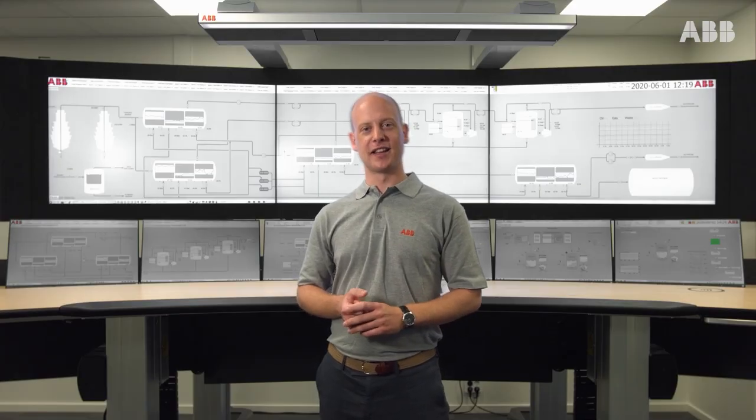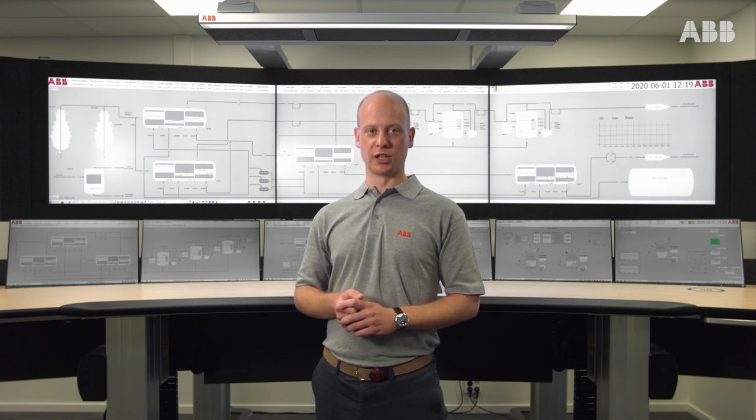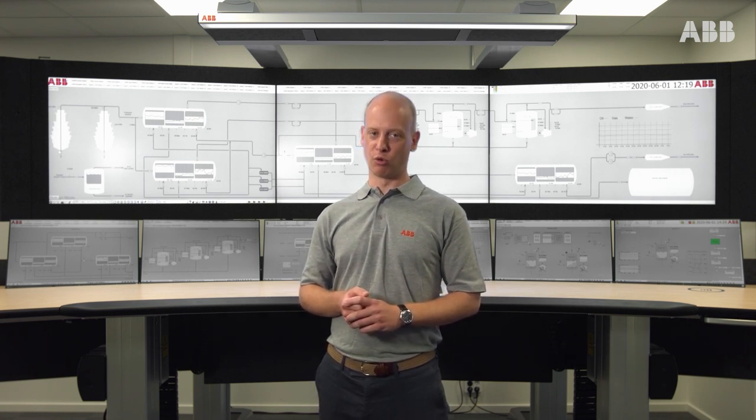Don't hesitate to reach out to ABB with your control room related questions. An early involvement in your control room project will increase the value of your investment.